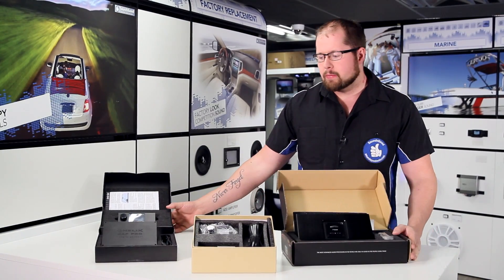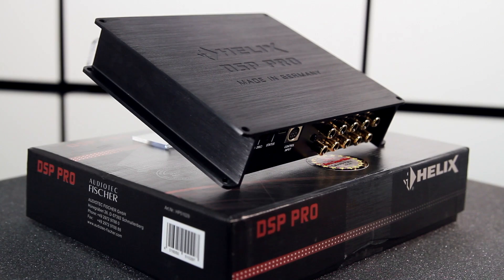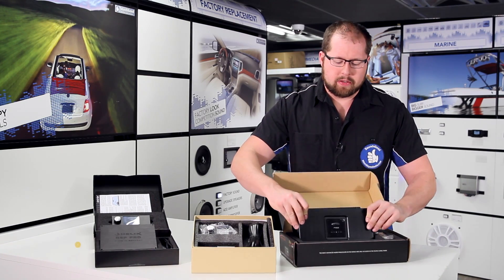I brought out a couple displays for you guys to see. The two main ones that we do are Helix with their DSP and DSP Pro series, and the Arc Audio PS8. Each of them has a different application and each of them have some benefits and drawbacks depending on your solution.